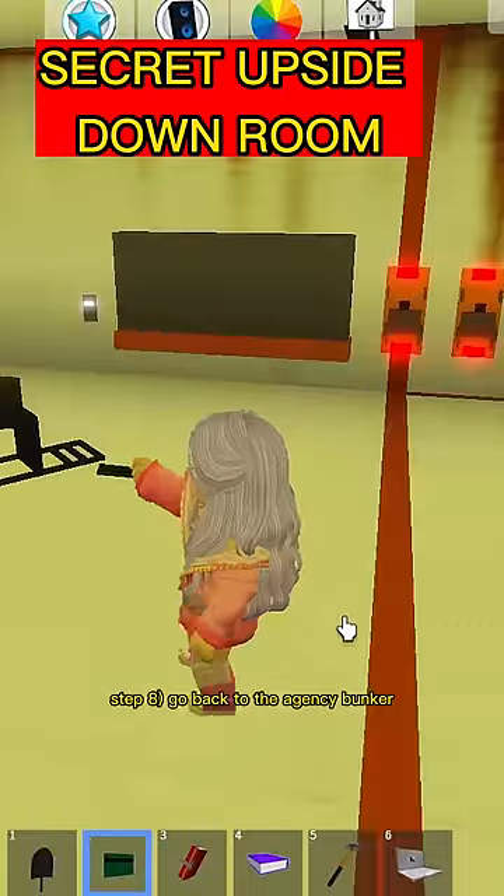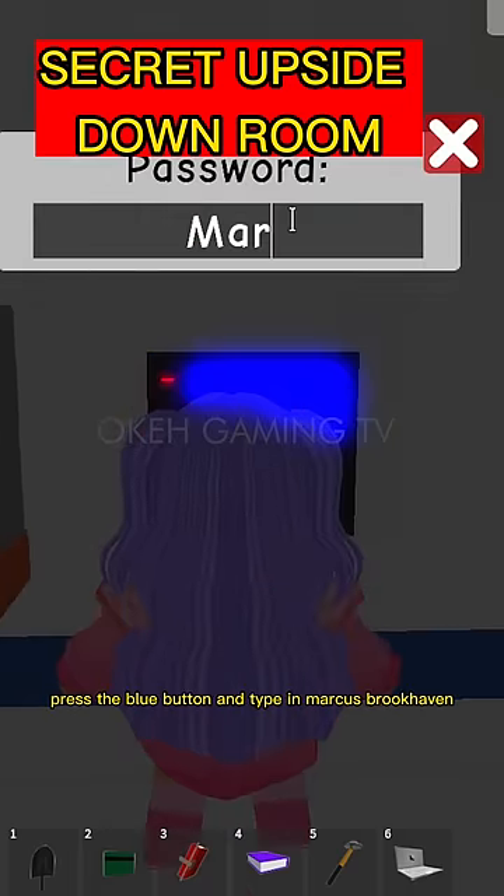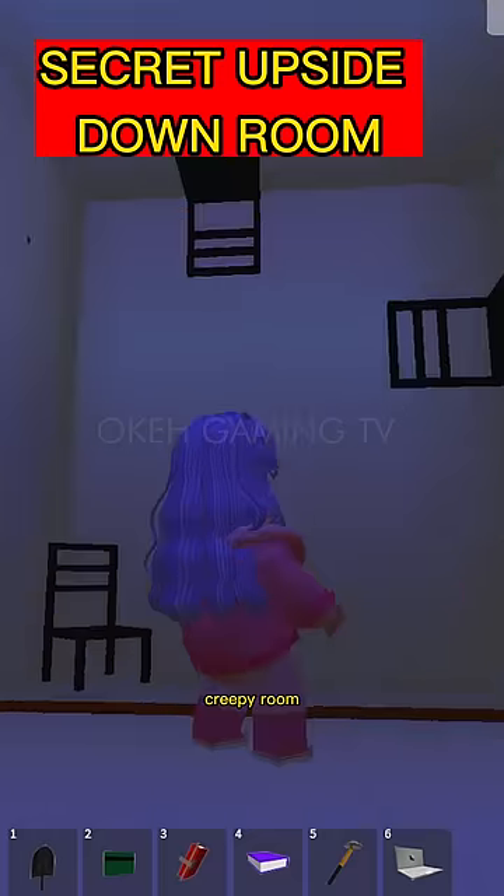Step 8: Go back to the agency bunker. Use the green card from Step 1 and scan it until it turns blue. Now turn around, press the blue button, and type in 'Marcus Brookhaven.' A secret door will appear with an upside-down creepy room.